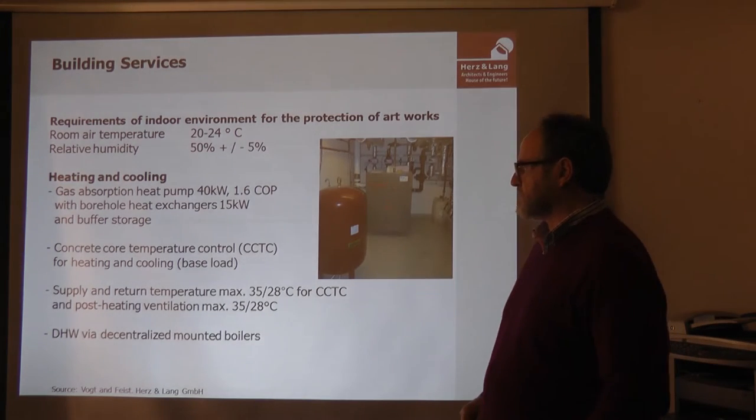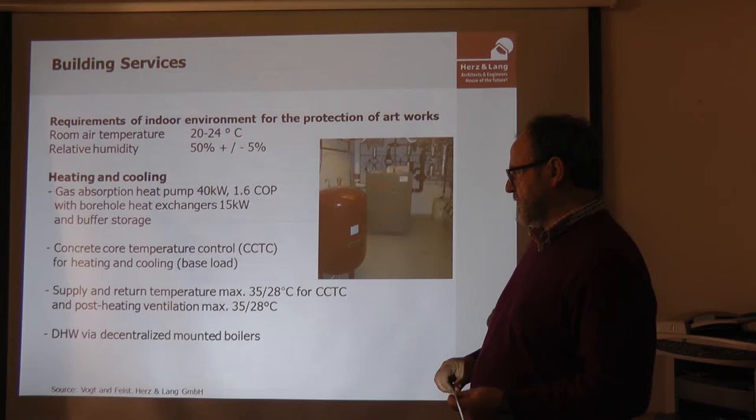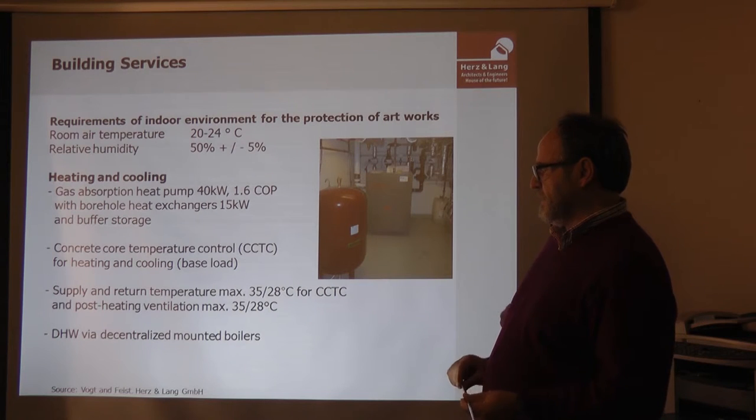The domestic hot water was handled in a decentralized way by mini-boilers using electric energy, because there is very little domestic hot water demand in a museum — only in the bathrooms.